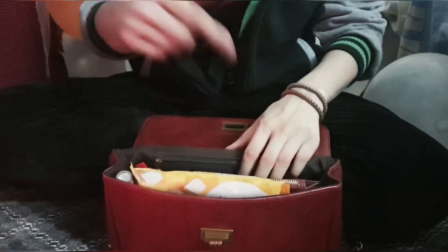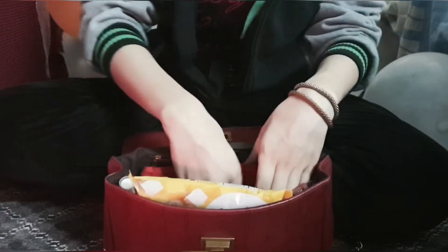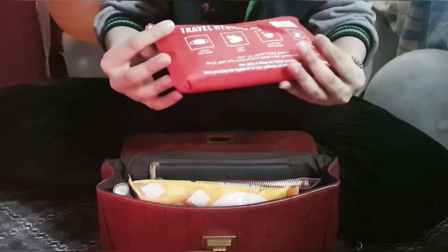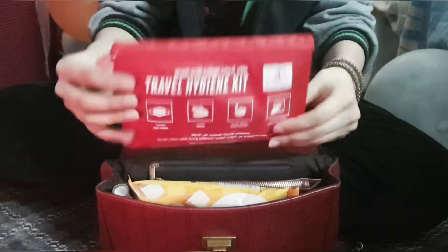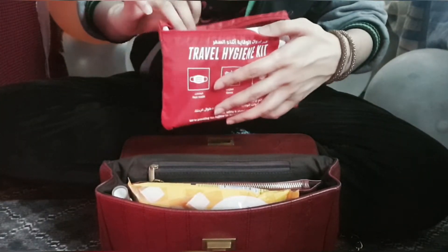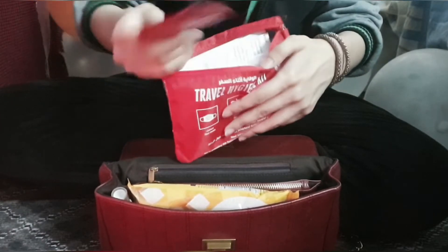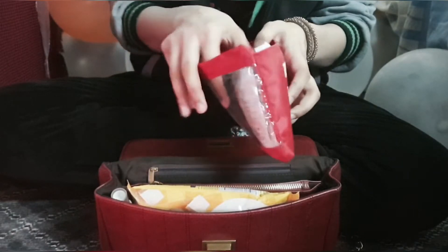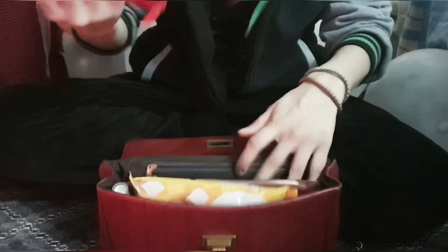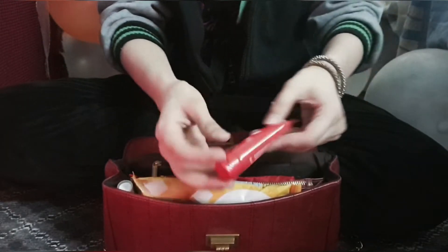Starting in the back — it's the time of the month, so I have period and cramp relief meds. I also have a travel hygiene kit which came with a lot of things. I've put in two sanitary napkins, a little cheapest in here, several sanitizing wipes, and a mask. It's nice because it's all in one compact place — this is the first time I'm doing something like this.